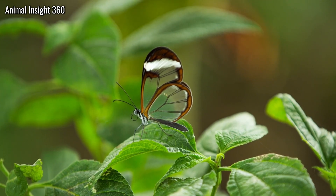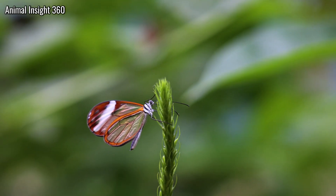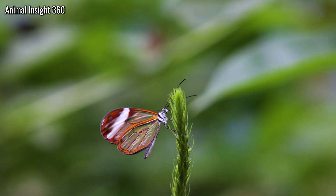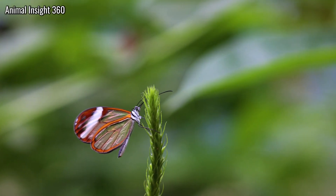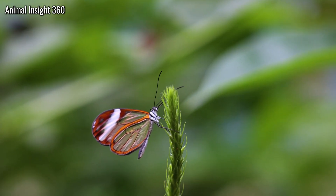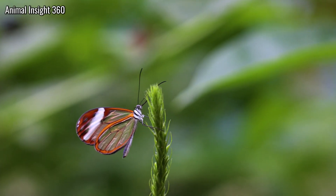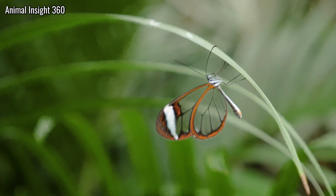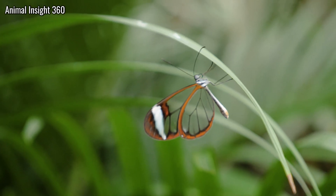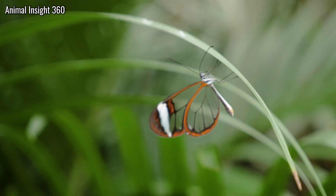Variation may ride humidity, plant chemistry, or ancestry. Behavior stitches physics to survival. The flyer chooses backgrounds that keep borders and body aligned with stems, so only the muted brown frames register while windows feed the forest through. When it lands, it holds the wings at angles that erase glare, then rocks minutely to match leaf flicker. Glasswing predator avoidance is not only materials — it is choreography.